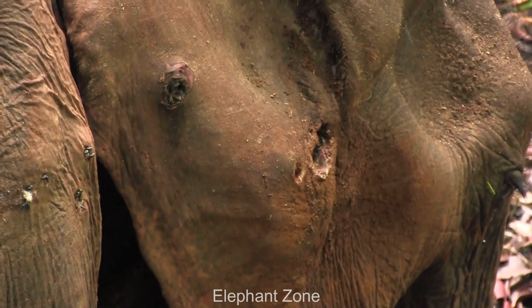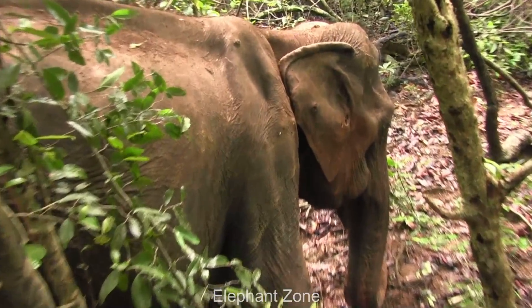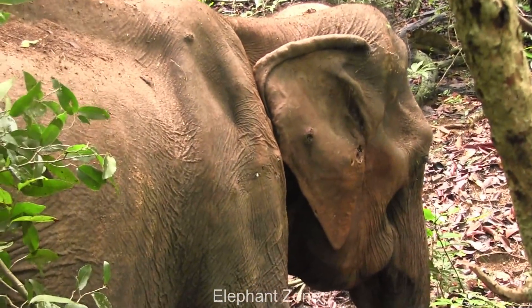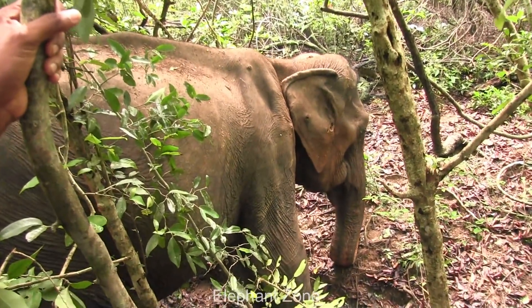Trap guns are frequently set along forest paths to kill animals such as Sambar, Axis deer, and wild boar. There were penetrating wounds in the ear area, which showed signs of serious infection with purulent exudates and flies hovering around.